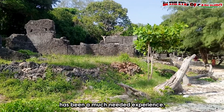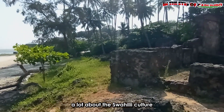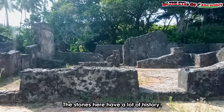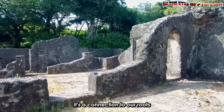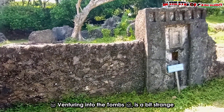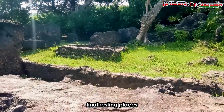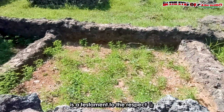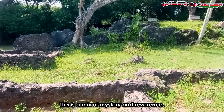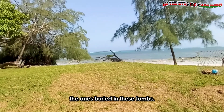I have to say that setting foot in Jumba la Mtwana has been a much-needed experience. We have learned a lot about the Swahili culture and uncovered stories of centuries past. The stones here have a lot of history — it's a connection to our roots and our shared human story. Venturing into the tombs is a bit strange but fascinating. The craftsmanship in these final resting places is a testament to the respect the Swahili people had for their departed. It is said that the leaders were the ones buried in these tombs.